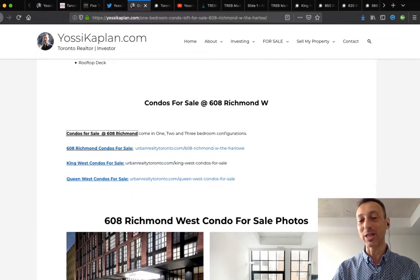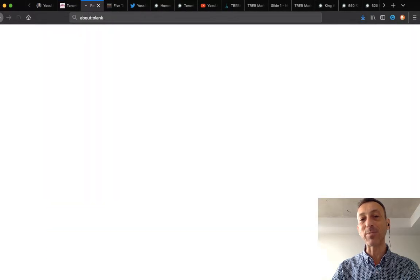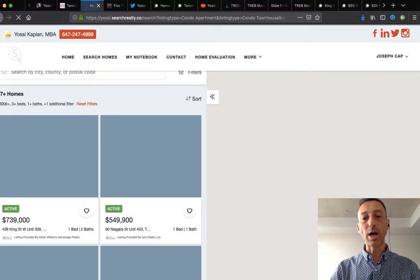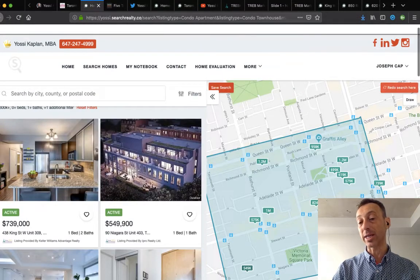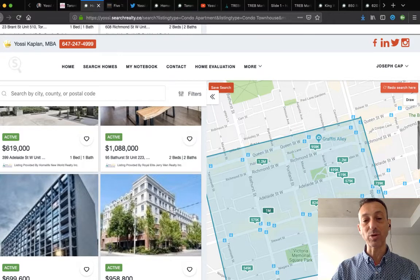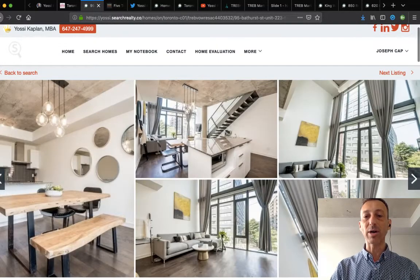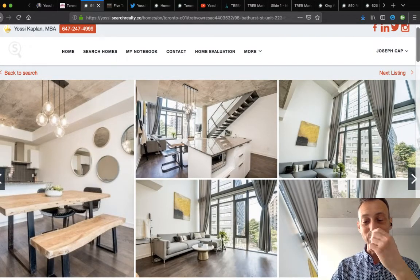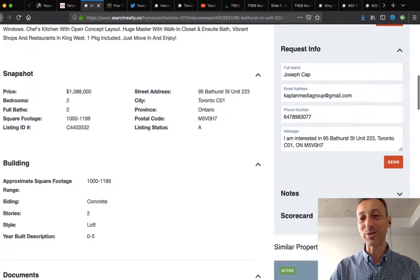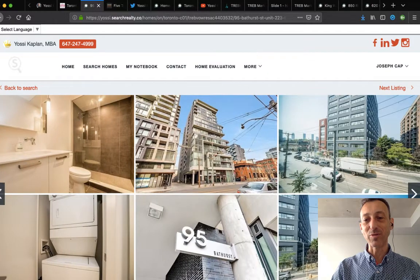If you're looking at King West, there's a link right here. When you go to my main website urbanrealtytoronto.com and scroll to the King West section, that same link pulls all King West listings. The area map is pre-filtered for a very fast, effective search. There's a unit at 95 Bathurst for $1,088,000 — unit 223. These are great units; I sold one for $600,000-something a few years ago. There's also a really nice two-storey loft at 95 Bathurst for $650,000 — a really cool building.